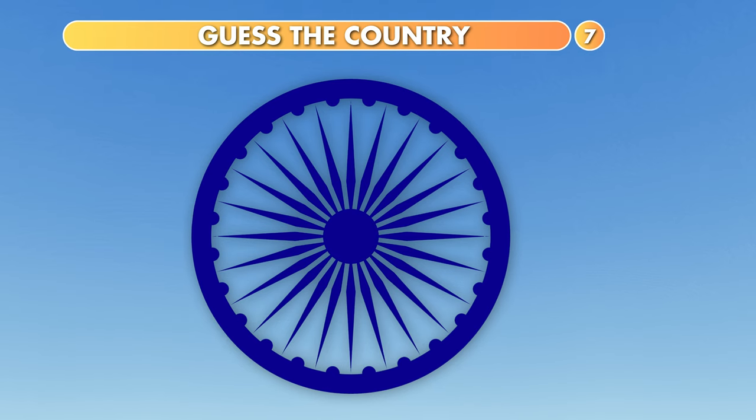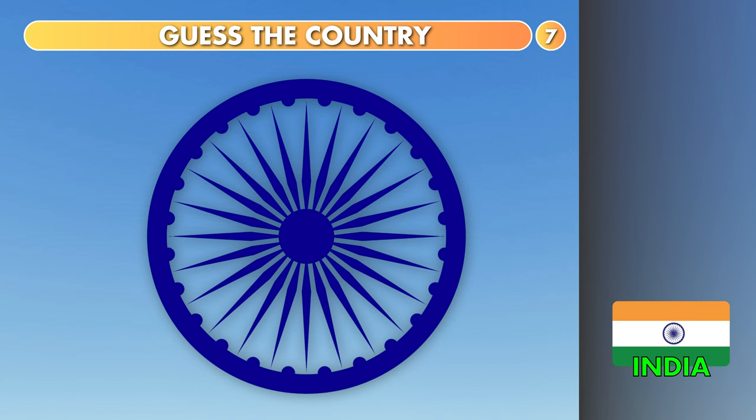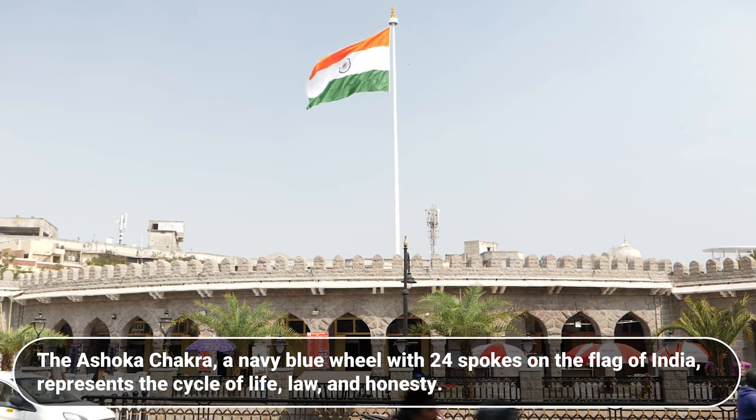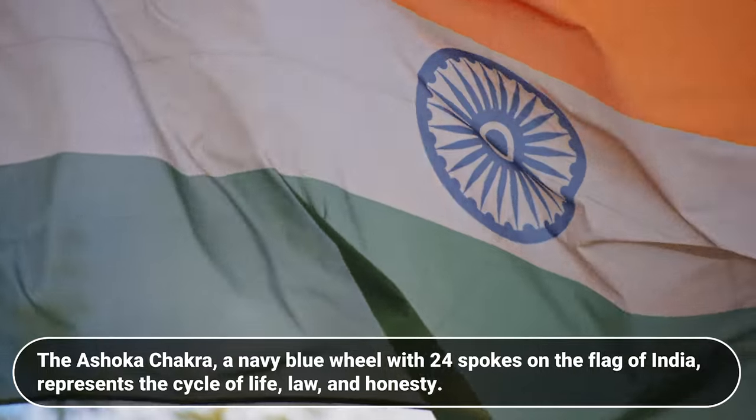What about this? Brunei, Nepal or India? The answer is India. The Ashoka chakra, a navy blue wheel with 24 spokes on the flag of India, represents the cycle of life, law and honesty.